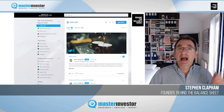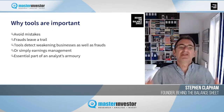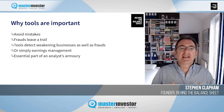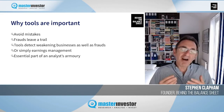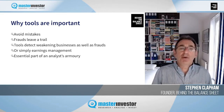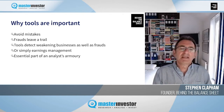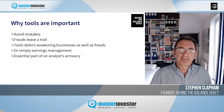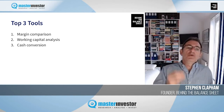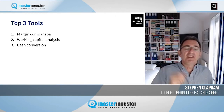This is the introduction to accounting red flags and why these tools are important. The most important thing is that it avoids mistakes. Every fraud has left a trail, but these tools aren't just to detect frauds — they also help you detect weakening businesses or simply earnings management, which is prevalent almost everywhere across the stock market. My top three tools are: one, margin comparison; two, working capital analysis; and three, cash conversion.